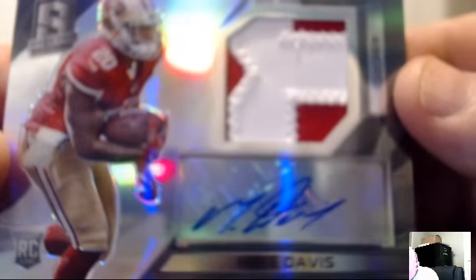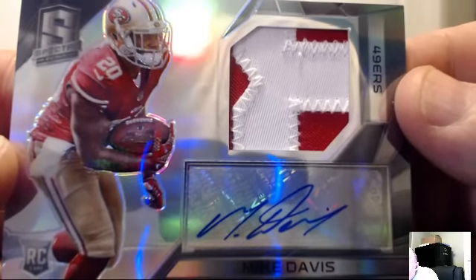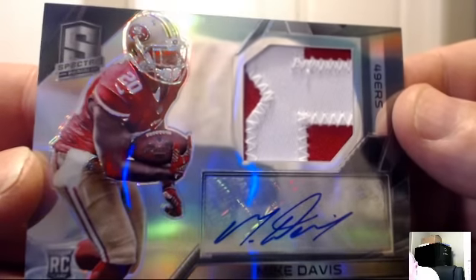San Francisco 49ers: Mike Davis auto patch — focusing in on the number: 26 of 99. Let's flip it over for a better look at the auto — there we go. For the 49ers — Corey Nicotera. Nice auto patch.